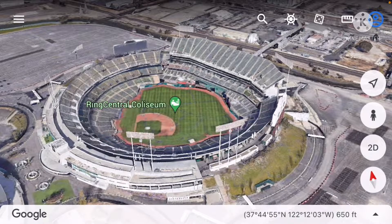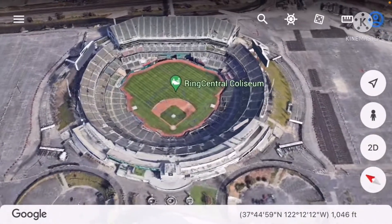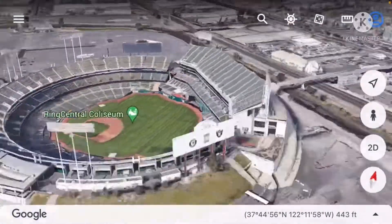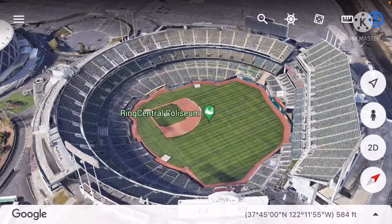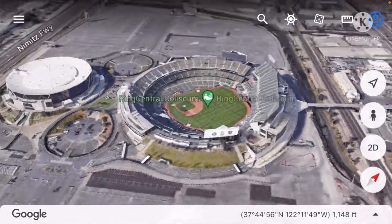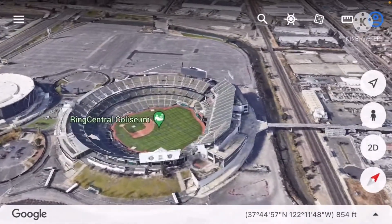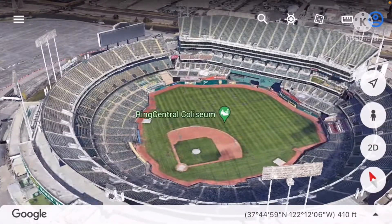Welcome to Ring Central Coliseum, our next stadium — formerly known as Oakland Coliseum. Technically this stadium is still standing and still in use for the time being. There have always been plans to try to replace it, because it's just a relic of a bygone age.